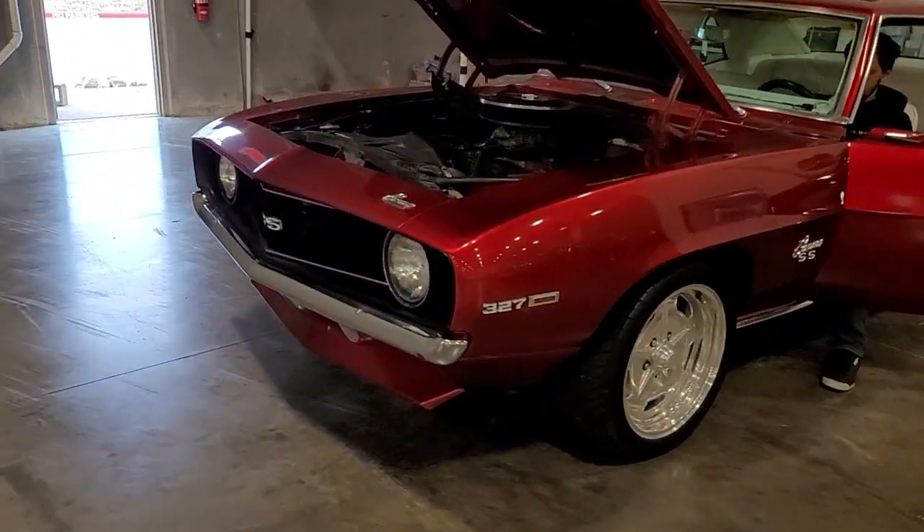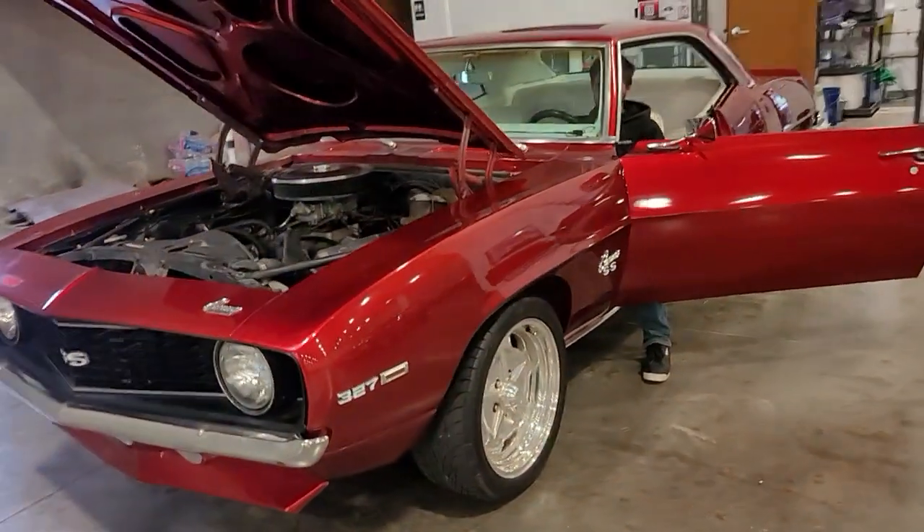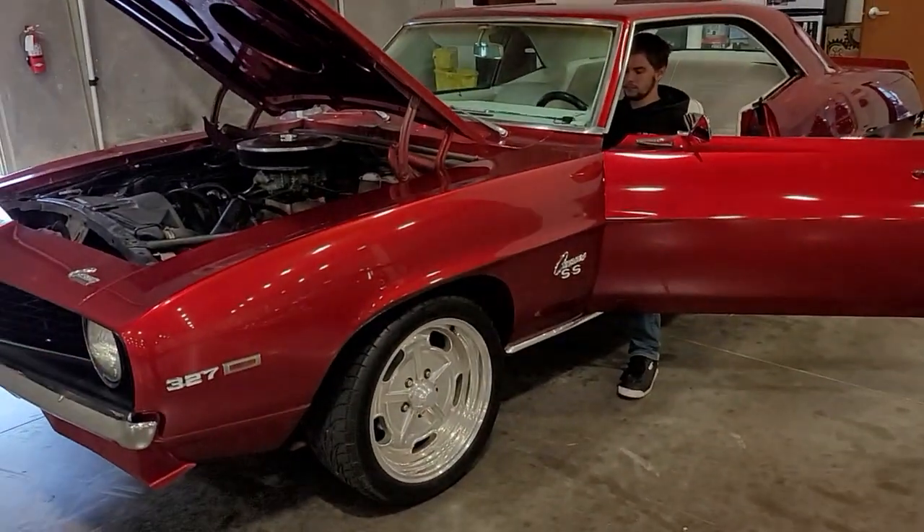Hey Jackie, Ben the mechanic just finished up on it. So I wanted to give you a quick walk around. We'll do a start-up, I'll go through some of the lights and stuff, and then I'll hop in the passenger seat and we'll go for a cruise.